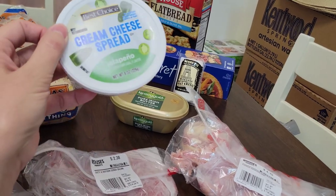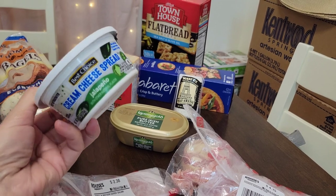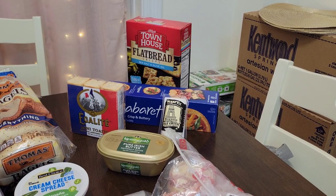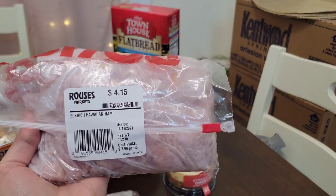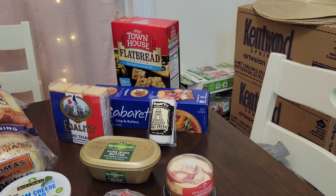I also got some jalapeño cream cheese spread. This is something I never buy, especially jalapeño cream cheese spread — I just want to try something different. Maybe put that on the bagels or some crackers. I also bought some salami, just a very little bit, and I bought some Hawaiian ham, which I have never seen before, so I can't wait to give that a try.